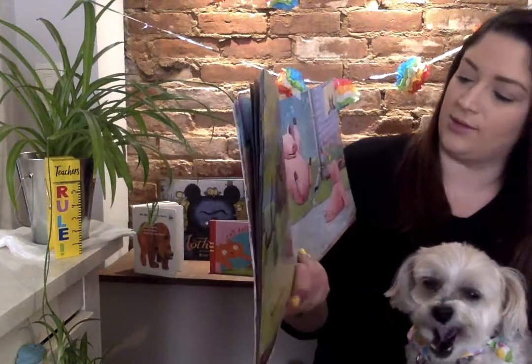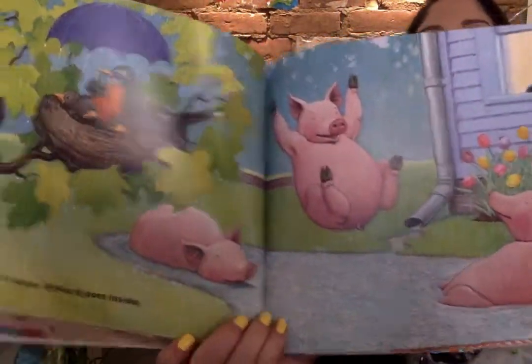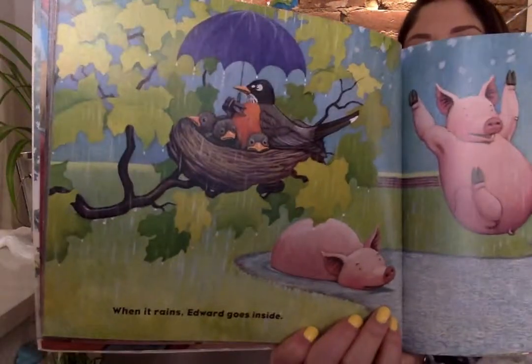When it rains, Edward goes inside. Look at what the pigs are doing. That little robin — that umbrella for the babies.